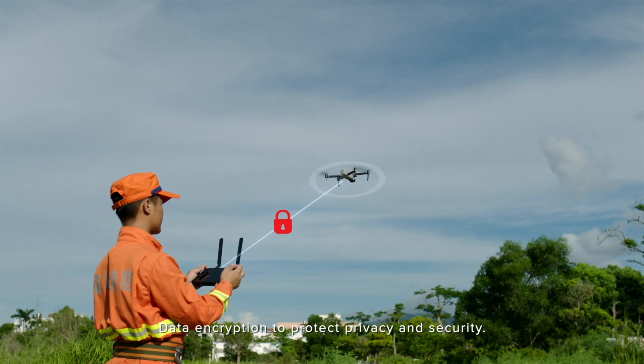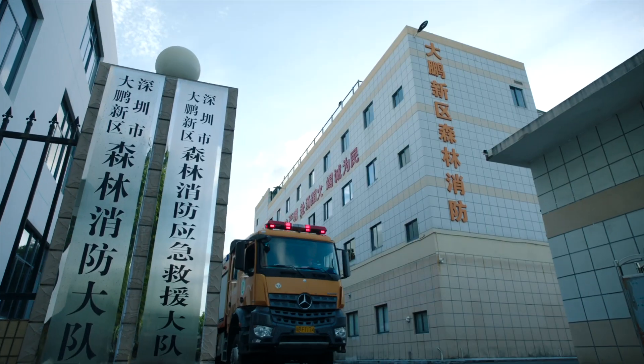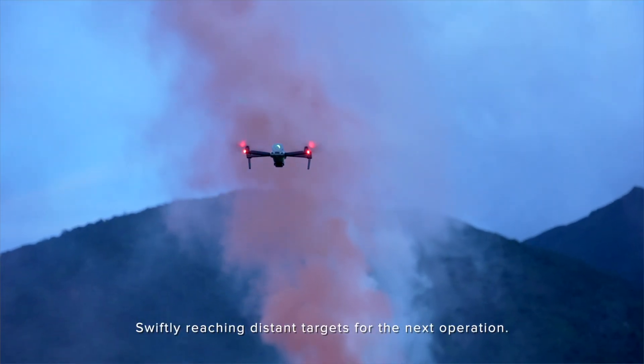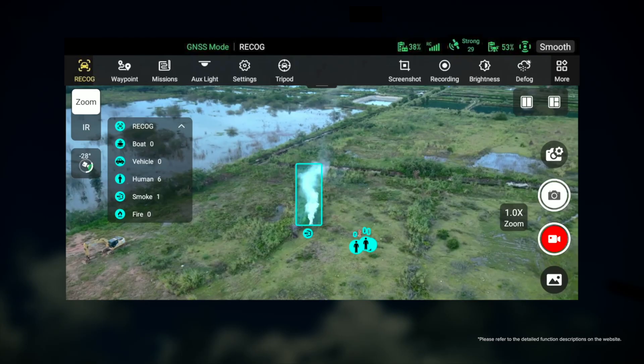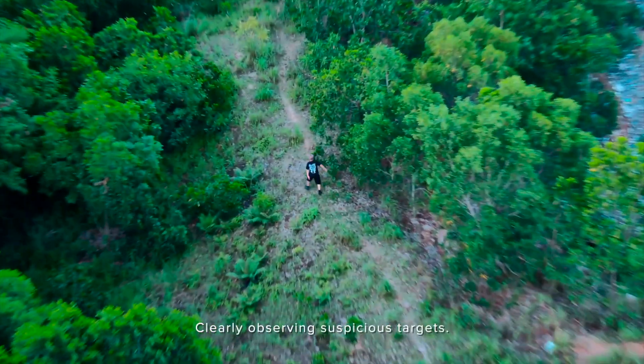I'm curious — let me know in the comments — are you the type of person using these enterprise-level drones? They're obviously marketed towards law enforcement, agriculture, industrial applications, and inspections. That's a huge industry, and drones are really revolutionizing a lot of the ways we do some of those jobs. Let me know if that's something you're doing or if that's what's bringing you into this market.